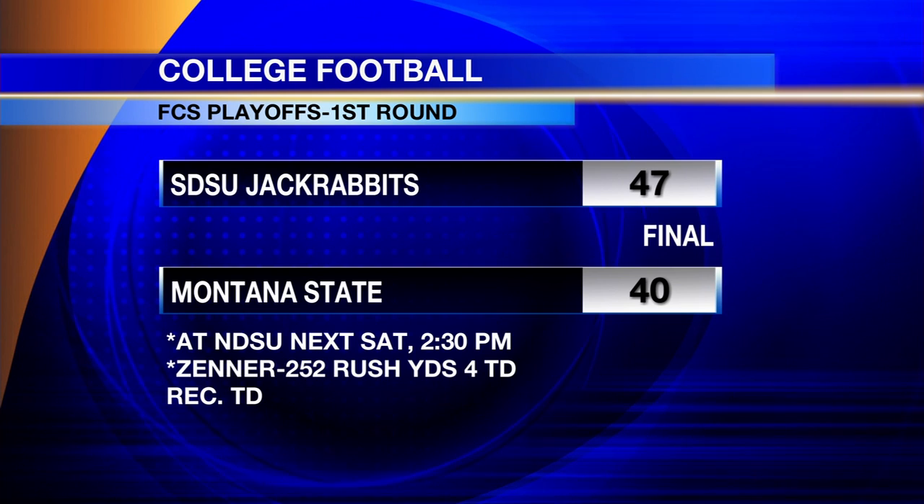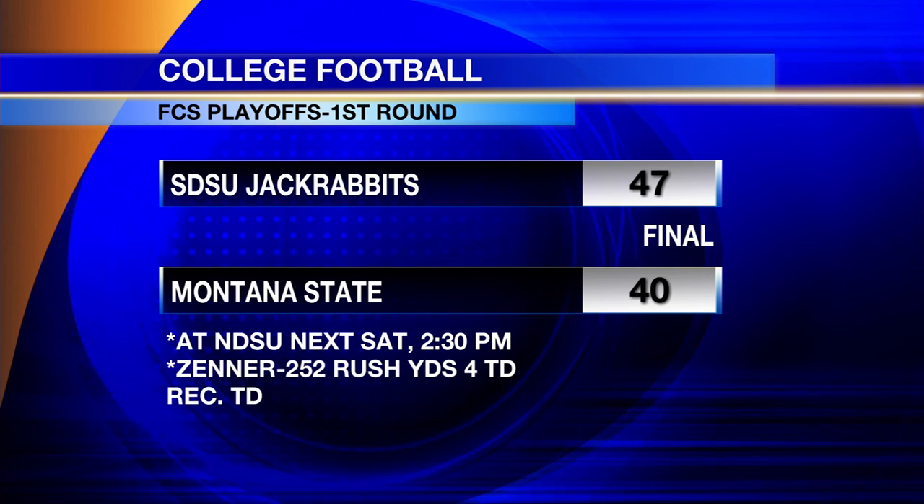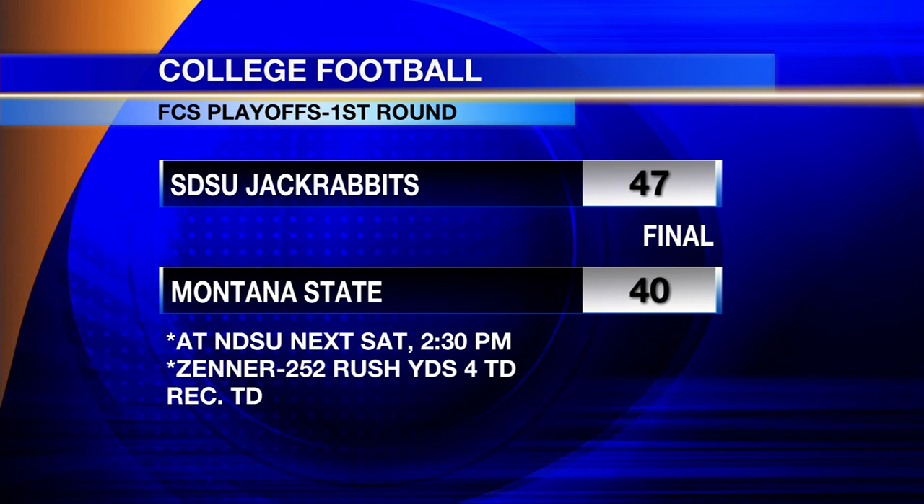There's Zenner's line — over 300 total yards of offense. And he says, 'We loved all this powder. This is Jackrabbits weather. We love playing in this stuff.' And I think that was a little bit of a factor.